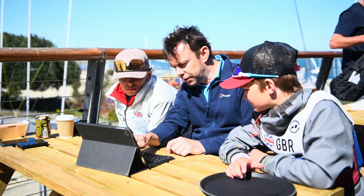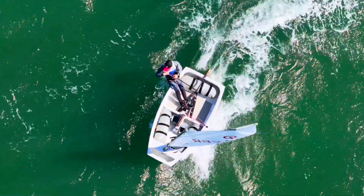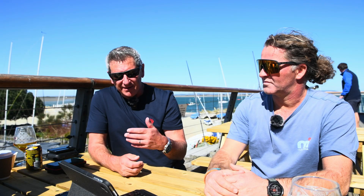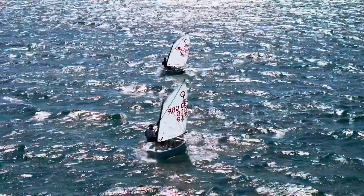If you watch things like SailGP and the America's Cup, my boys are massively interested in it and the data is there on the screen when they're watching it. So for them to be able to watch themselves sailing with the drone footage we've got today, with their own data on a screen — I think for them that's going to be massively engaging. I think they'll absolutely love it.